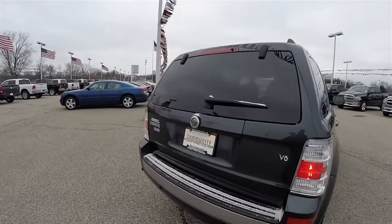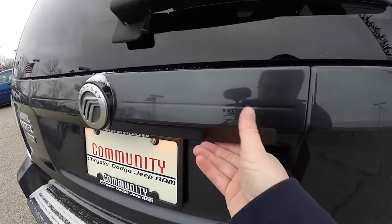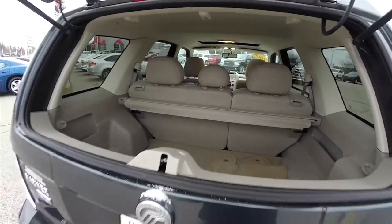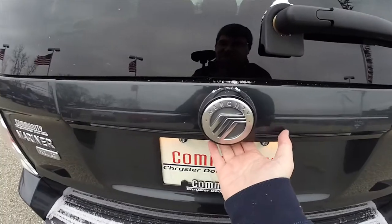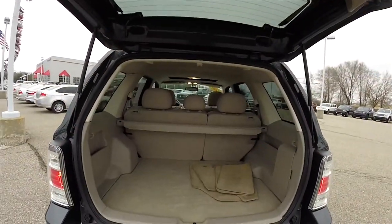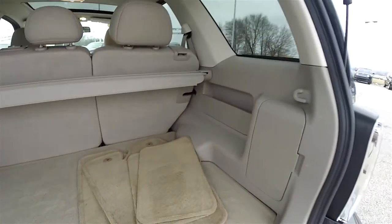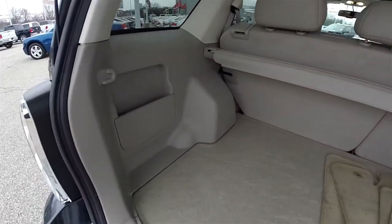This vehicle does have a two-piece rear liftgate. To open just the glass, there's a button underneath the trim plate that says 'glass.' Underneath the Mercury logo there's a conventional button to open the entire liftgate. The cargo area features standard floor mats and a very nice luggage area with storage pockets.